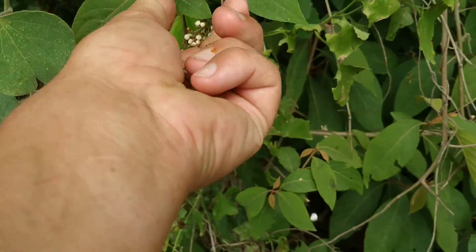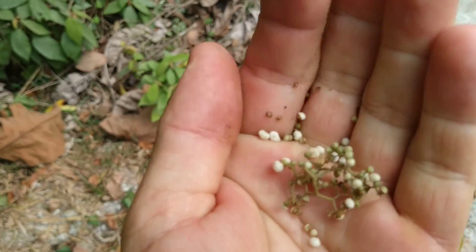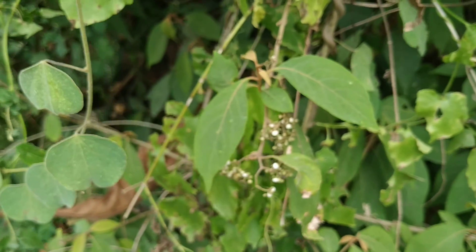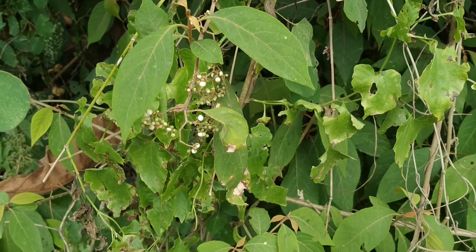It even feels like beautyberry when it comes off the stems. It even tastes like beautyberry, however more on the chemical side.